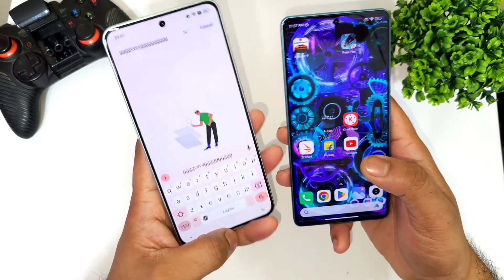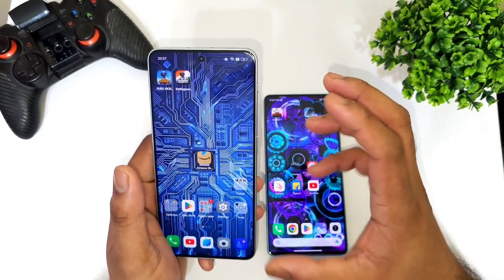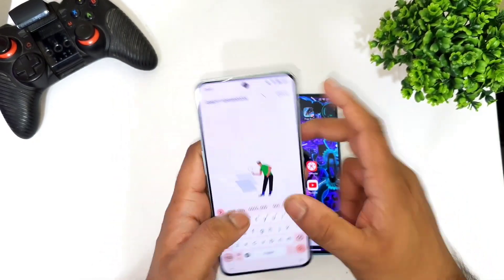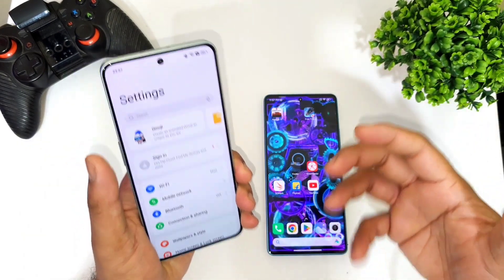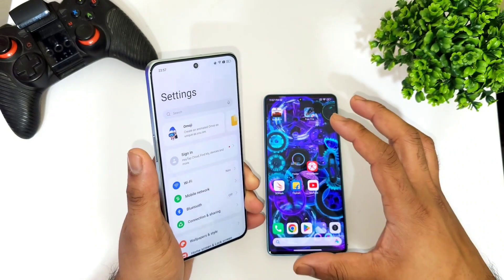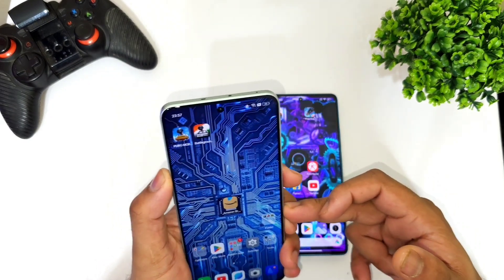So is it worth investing more money in the OnePlus Nord 3? A couple of reasons to consider: it gets three major OS updates, which is a plus. Also, some viewers have concerns about motherboard issues with Poco phones, so if that worries you, the OnePlus Nord 3 is the safer choice. Thanks for watching — signing off, and stay tuned for more updates!